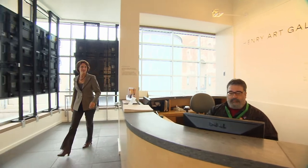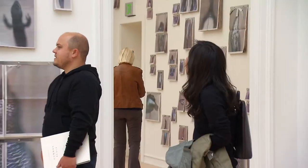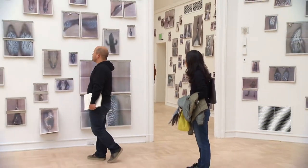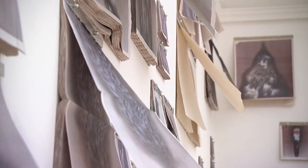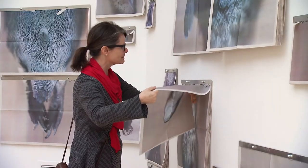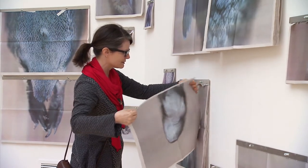Sylvia Wolf, director of the Henry Art Gallery, says Hamilton's exhibit also invites visitors to take part — they can take home a photo of an animal. Hamilton's images of specimens from the Burke Museum are printed on stacks of newsprint.